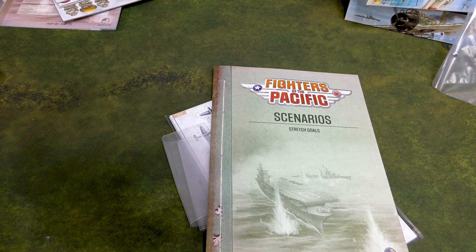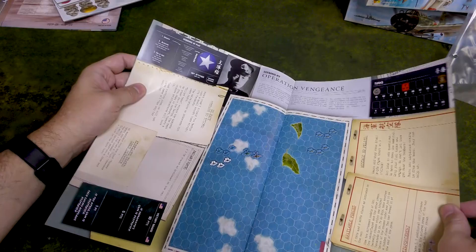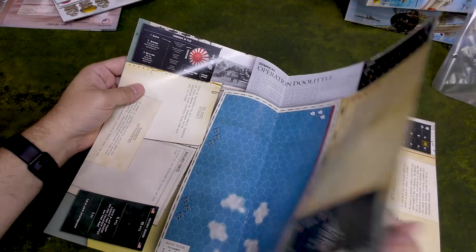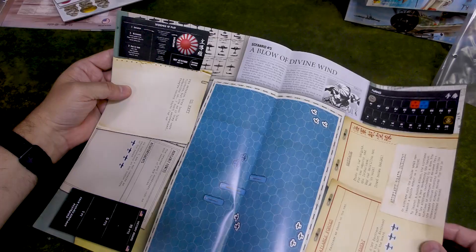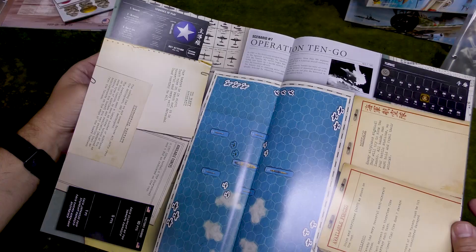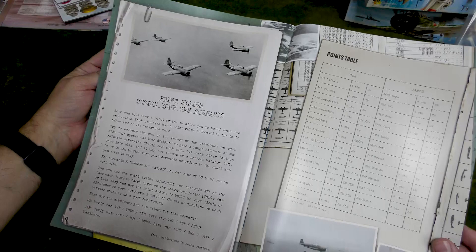We have Stretch Goal Scenarios — Operation Vengeance, Failed Attack in the Coral Sea, Operation Doolittle, A Blow of the Divine Wind, The Flying Bomb. Looks like some later war stuff. Operation Tengo with the Yamato — yeah, we're definitely past 1942. And a Point System to Design Your Own Scenario, which is really nice.